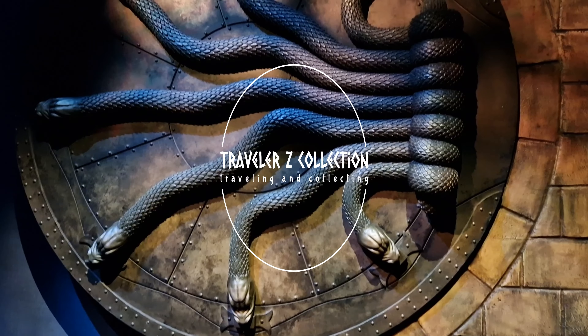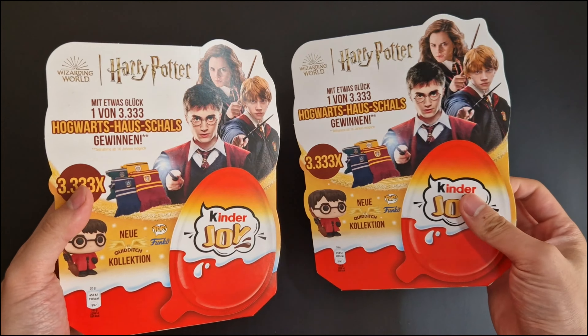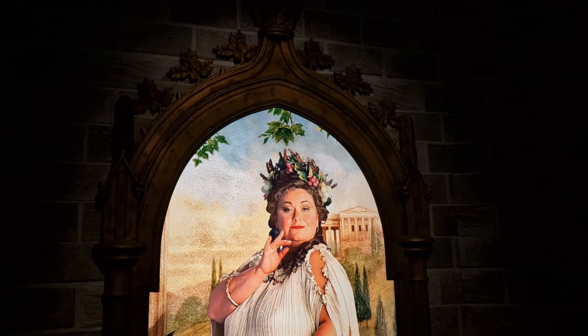Hi everyone, welcome back to Traveller's Collection. Today we will open two boxes: Kinder Joy Harry Potter Quidditch eggs, and visit the Harry Potter exhibition in Munich.